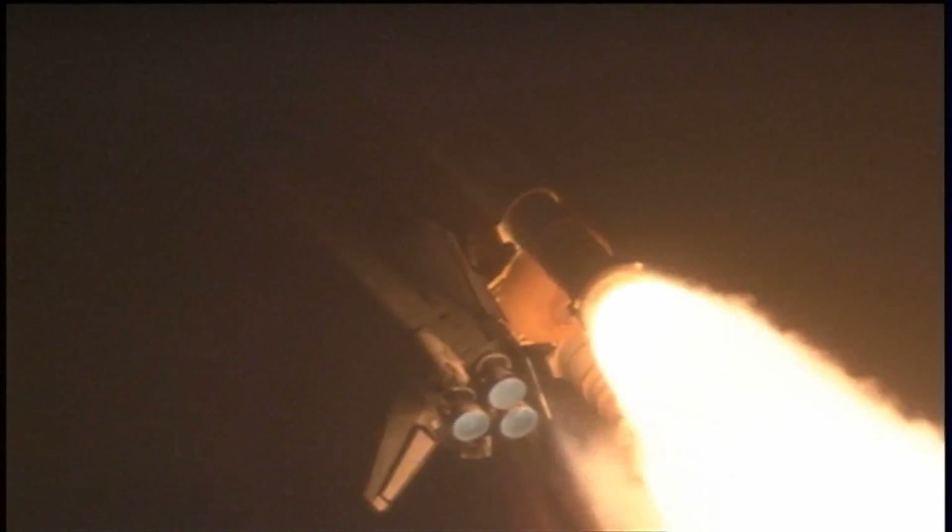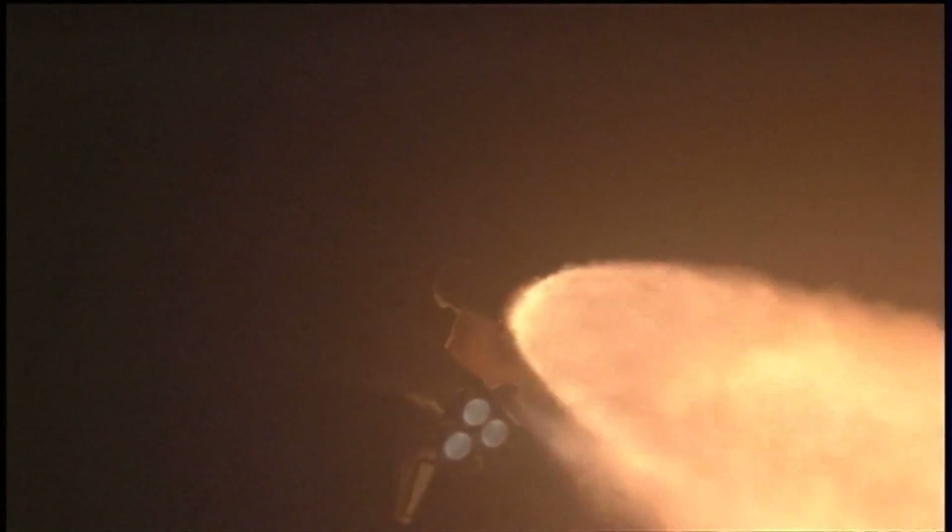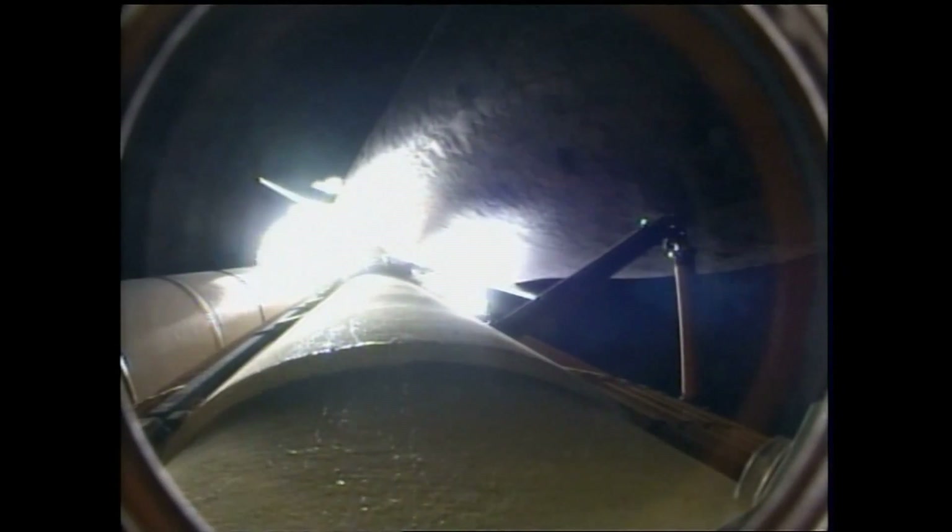Standing by for the throttle up call now from Capcom Eric Bowe. Discovery. Copy, go ahead. Throttle up. The throttle up call acknowledged by Commander Rick Sterko, joined on the flight deck by Pilot Kevin Ford, Flight Engineer Jose Hernandez and Pat Forrester. Seated down on the mid-deck are Danny Olivas, Krister Fugelsang of the European Space Agency, and Nicole Stott hitching a ride for three months on the International Space Station.